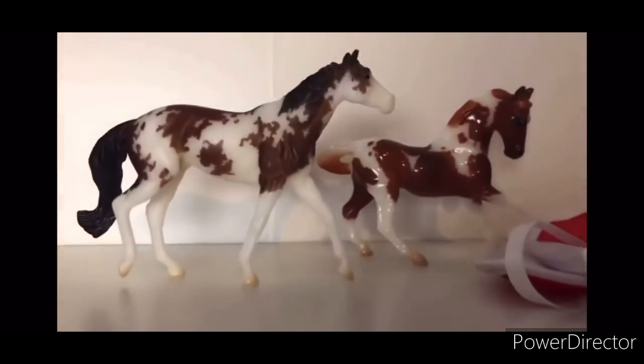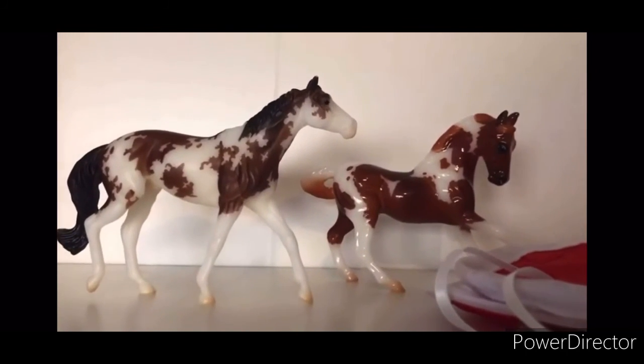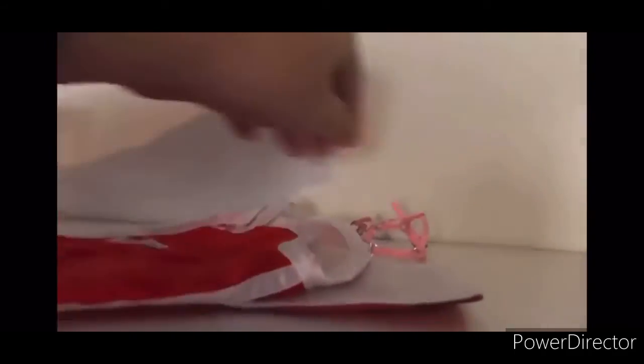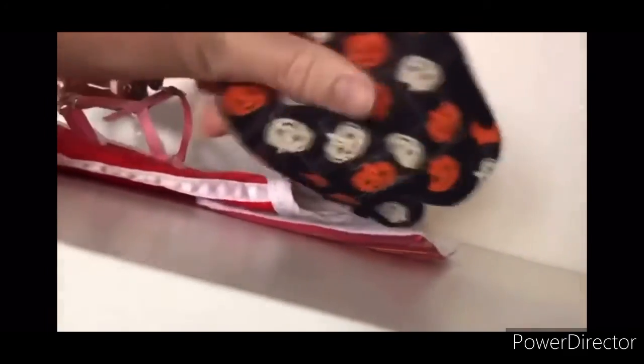You could pick one of these two Stablemate Club horses — depending on what goal we reach, if we go over my goal I'll include both of them. You'll also be receiving a super cute western Breyer saddle, saddle pad, and another little Breyer blanket, plus a crupper and a halter that is made by me. You'll also be receiving a Halloween saddle pad made by Infinity Breyers.